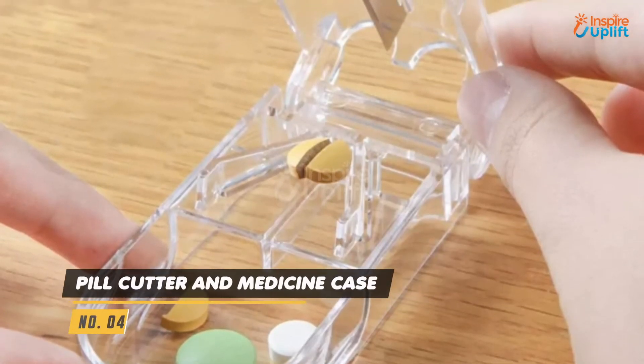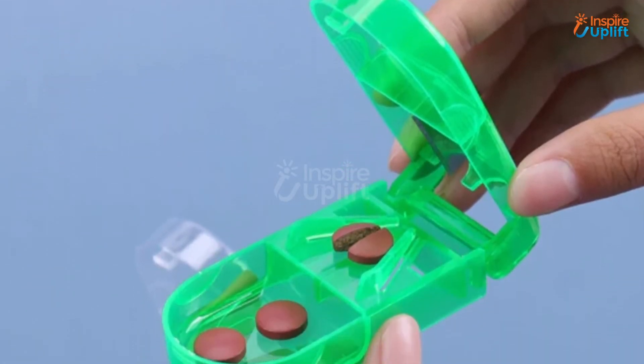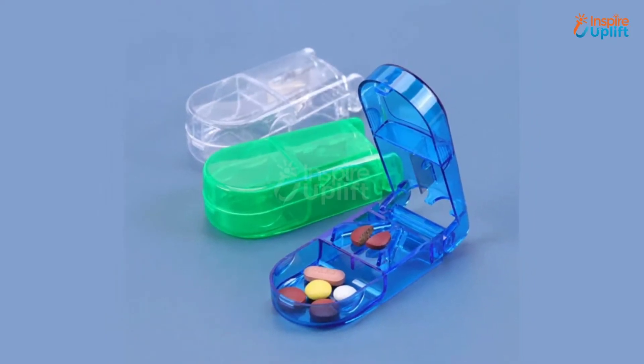At number 4 we have a pill cutter and medicine case. It has a plastic safety shield that can keep your mom's medicine from getting lost. Get this unique present for your parents so that they don't have to wait for you all day to have their prescribed medicine.